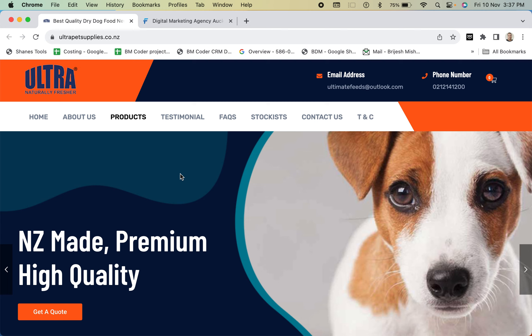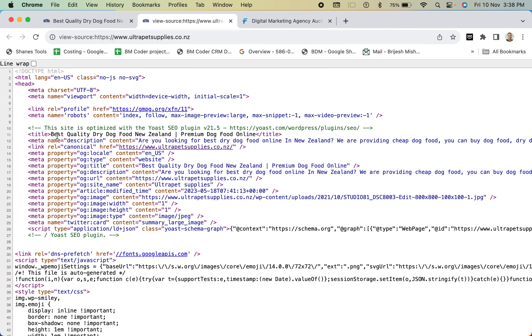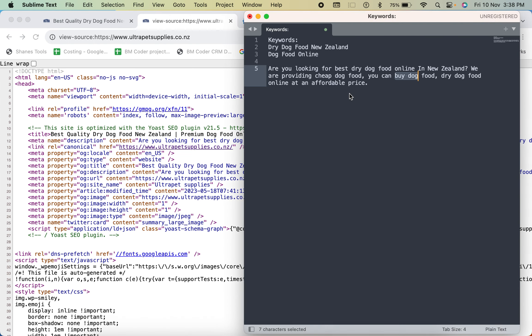We will be focusing on two things. First, we will see what the focus keywords are for this website. If you go to the page source and look at the title, it reads 'best quality dry dog food in New Zealand' and 'premium dog food.' I've copied the title and description here, and the two main keywords I see are 'dry dog food New Zealand' and 'dog food online.'